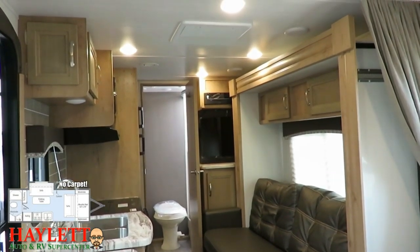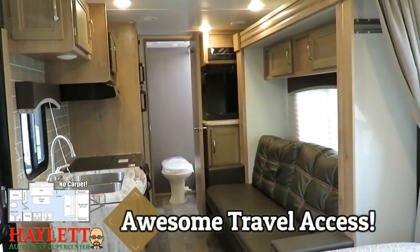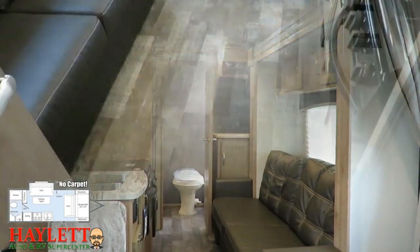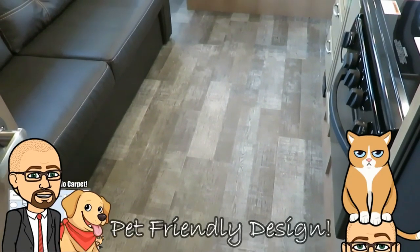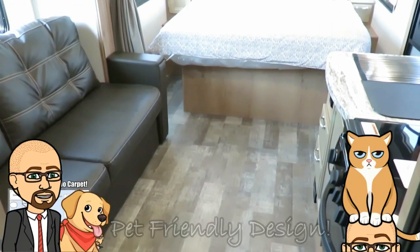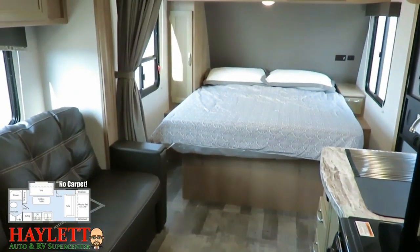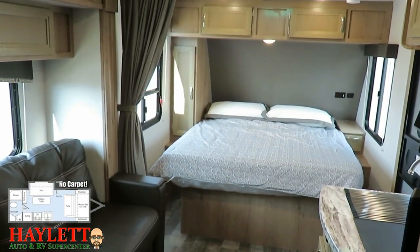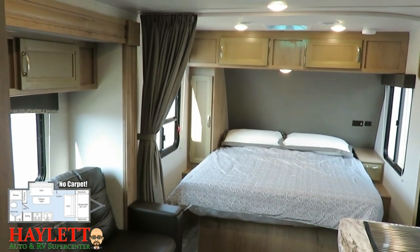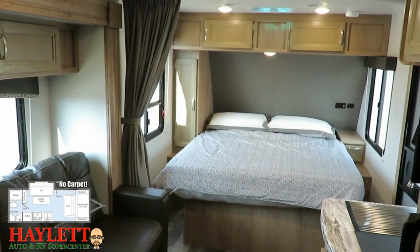It doesn't take long to realize that even with that slide closed, this camper is exceptionally traveling-stop-friendly and turtle-friendly. Whether it's the carpetless camper with ventless flooring for easy cleaning — great if you camp in a dirty or sandy area, or maybe you've got a grandkid who doesn't like to take his shoes off — we've got a popular series of campers here.